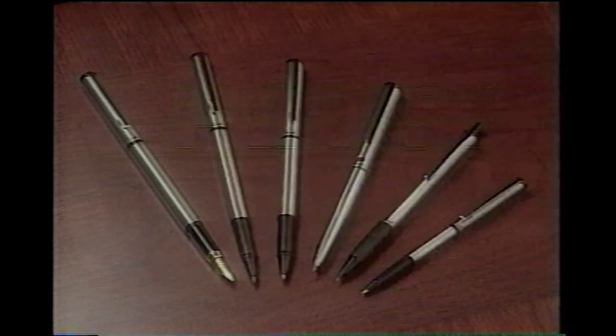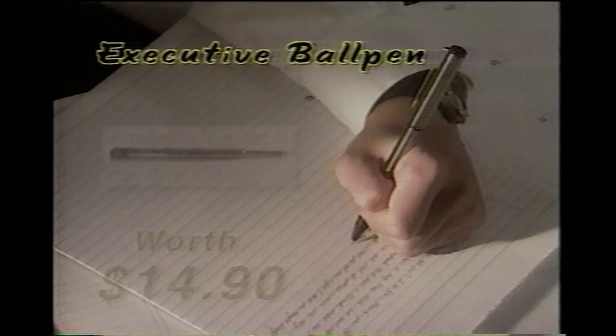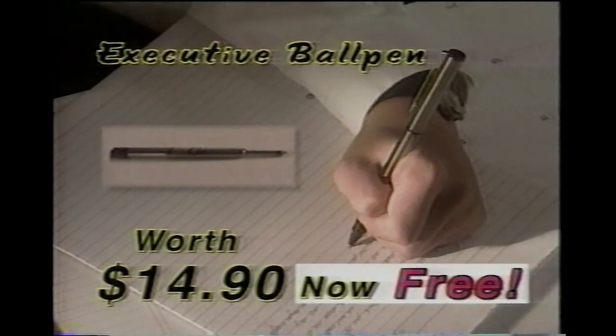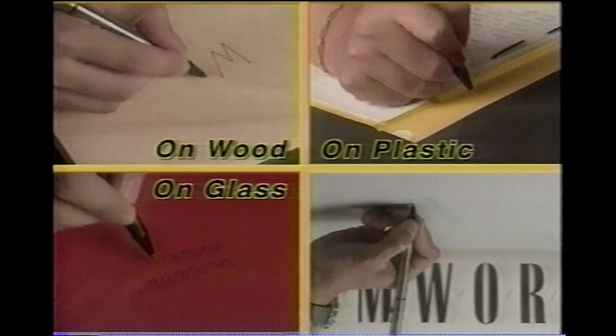Plus, if you take advantage of this special offer, you'll also get five matching Peneli pens absolutely free. You'll get this executive ball pen with a pocket-style refill system absolutely free. This rollerball pen writes practically on any surface, even upside down, also free.